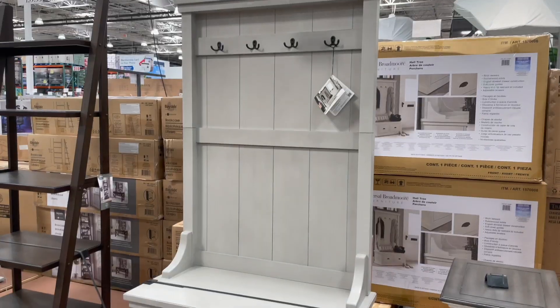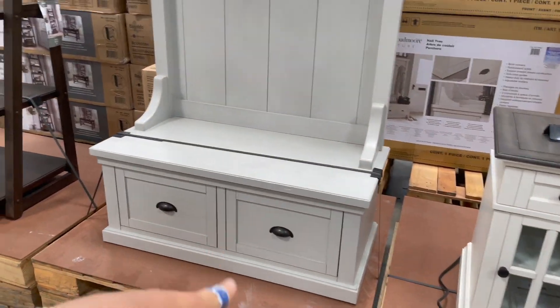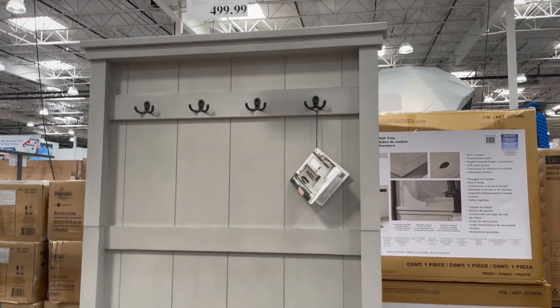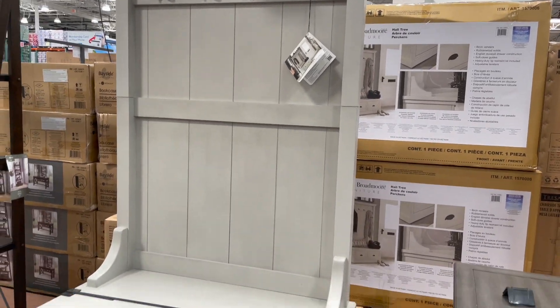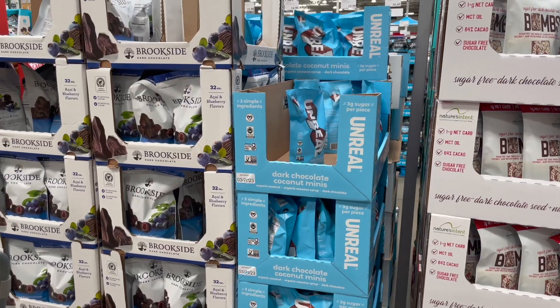This is such a cute little entryway bench with hooks on it and little drawers beneath it too. It's 500 dollars, so I'm pretty sure you could build this for a lot cheaper, but in case you're not looking to do that, this is a great option.